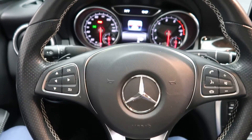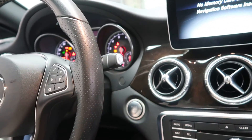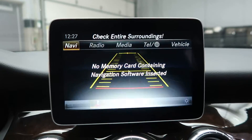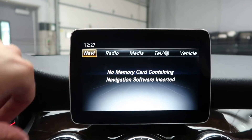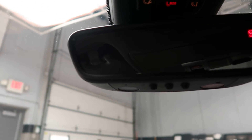Steering wheel controls. Paddle shifters for extra performance. Push start ignition. Rear view backup camera. Convenience package with garage door opener.